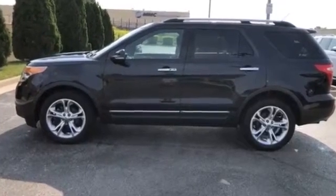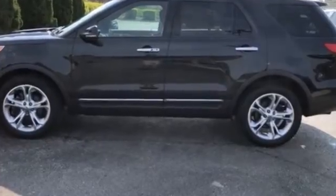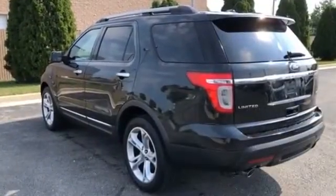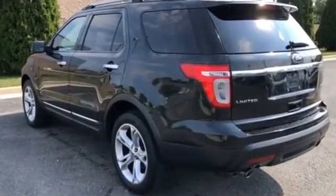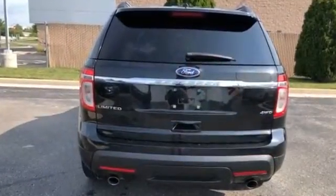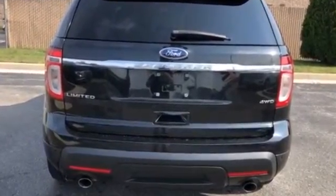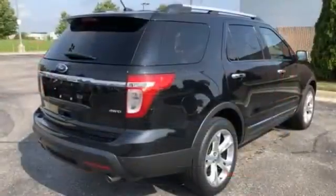2011 Ford Explorer — fall in love with its many extra features, which include navigation, third row seating, power driver's seat, power passenger seat, rain sensing wipers, power liftgate, adjustable pedals, keyless entry, steering wheel audio controls, and auto dimming rearview mirror.